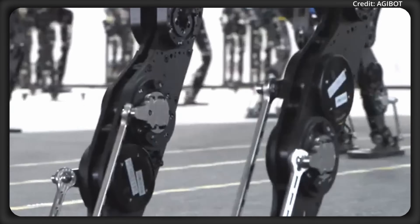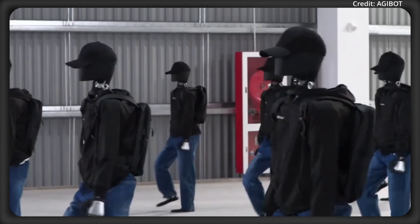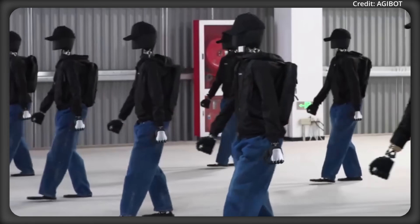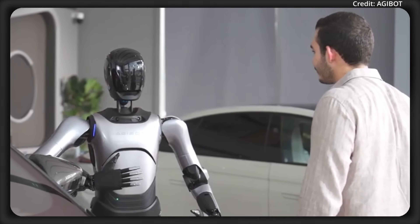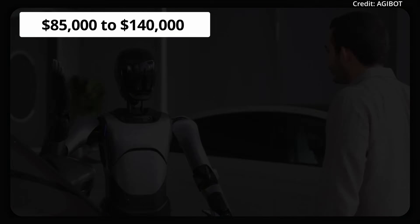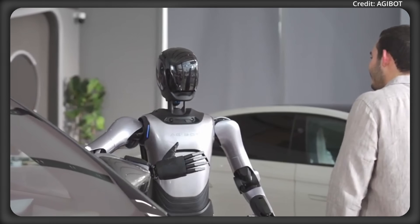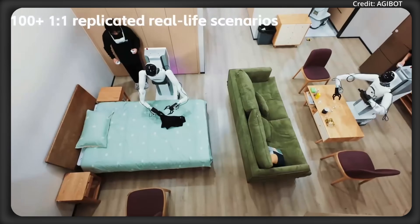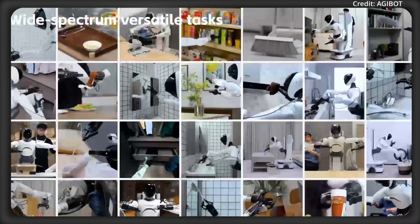As for mobility, it can navigate tight spaces with a 60cm turning radius at a speed of 1m per second for a total of 2 hours. The A2's price tag is expected to be between $85,000 to $140,000, with the company's open-source world dataset already providing over 1 million trajectories across more than 100 scenarios for enhanced intelligence.